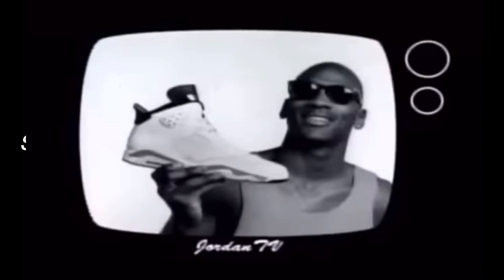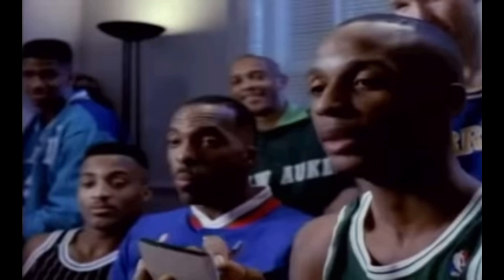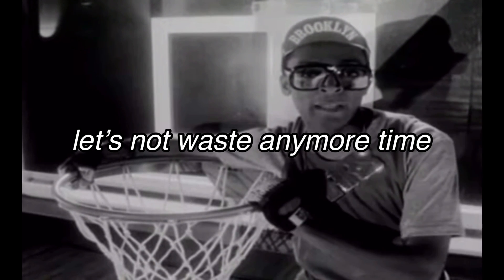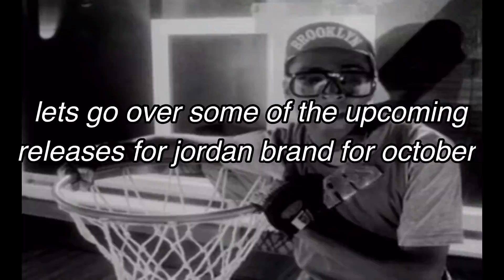I also wanted to say sorry if my voice sounds a little weird in this video. I do kind of have a sore throat right now, but I just wanted to get this video done before October hits so that I can let you guys know what's coming up for Jordan Brand. So with that being said, let's not waste any more time and let's go over some of the upcoming releases for Jordan Brand for the month of October.